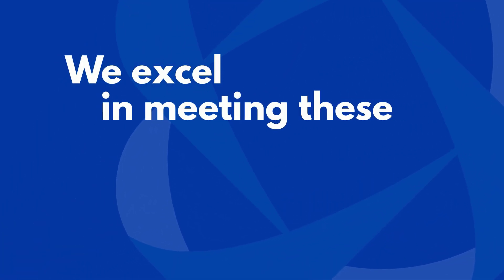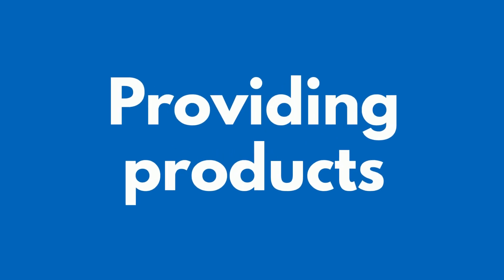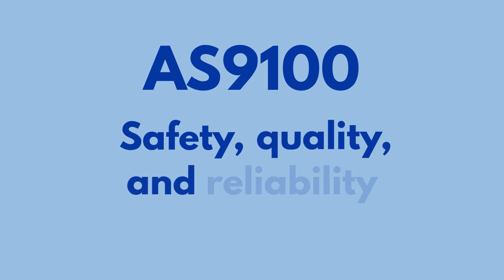At CDI, we excel in meeting these challenges, consistently providing products that adhere to rigorous AS9100 safety, quality, and reliability standards.